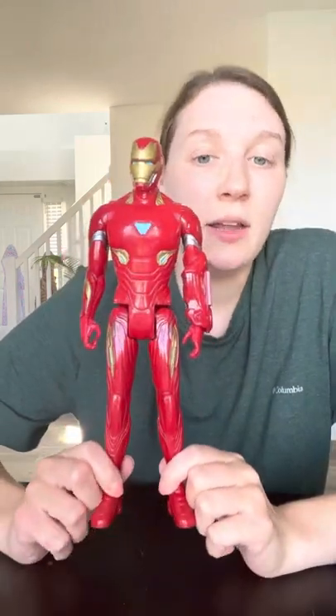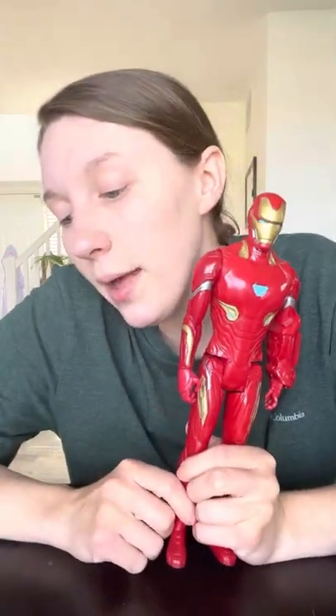I also got my son this Iron Man action figure — he was $4.11. He's at the age where he's just now starting to make choices about things he likes, and most of the toys he plays with are things we've had from my daughter. So it was super cute when I said 'Look, it's Iron Man' and he just started saying 'Iron Man, Iron Man' through the whole entire store. So we bought that for him.